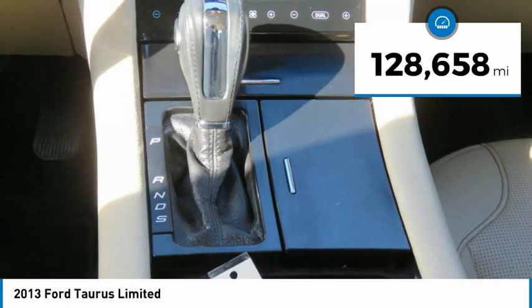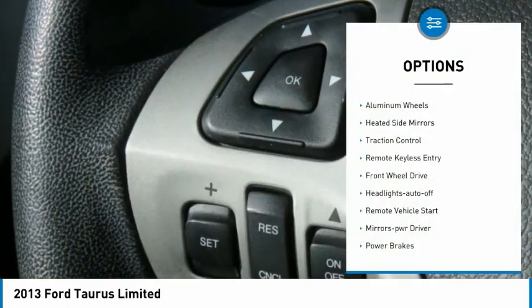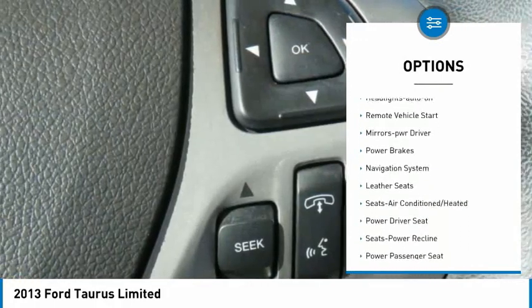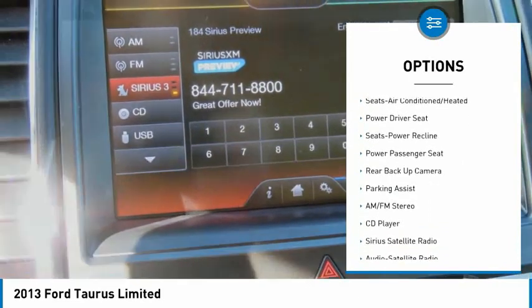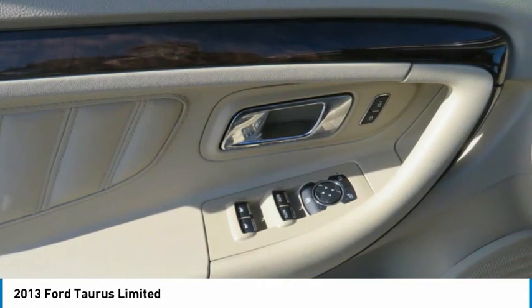This vehicle has less than 130,000 miles. Here are some of this vehicle's great options: aluminum wheels, heated side mirrors, traction control, remote keyless entry, FWD, headlights auto off, remote vehicle start, mirror memory, power brakes, navigation system.